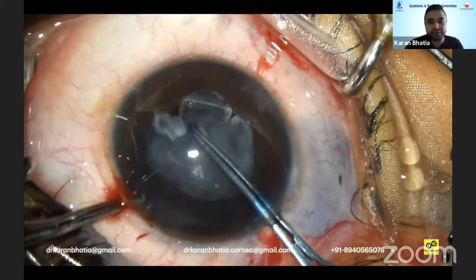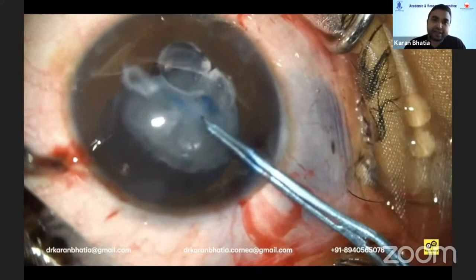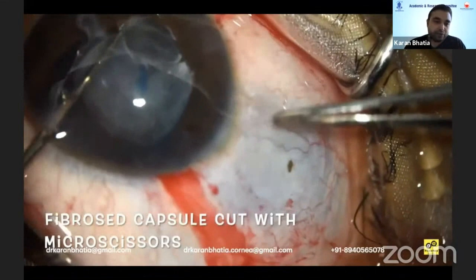Such traumatic cataracts have a lot of plaques — there's synechiae and plaques. This plaque was then addressed and the fibrous capsule was cut with the micro scissors again.